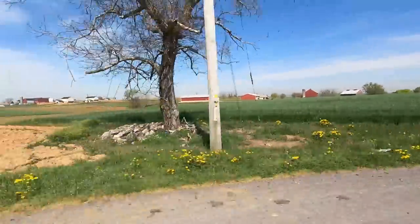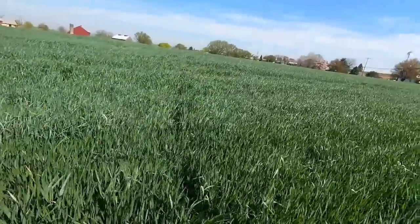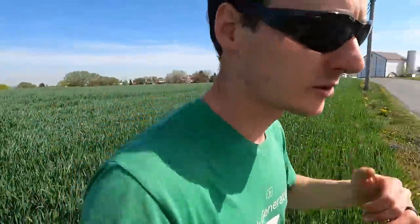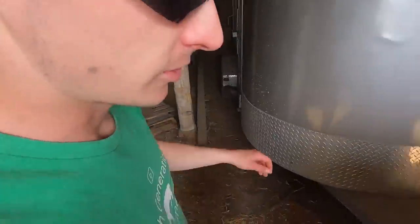Going past our rye field here again, about to stop and check it. Checking this rye again today — seems like the heads aren't moving too much. It's definitely growing though; it feels like it's getting taller. It's a little dry but there's still enough moisture for it to grow. We just ran those heifers off at his barn.